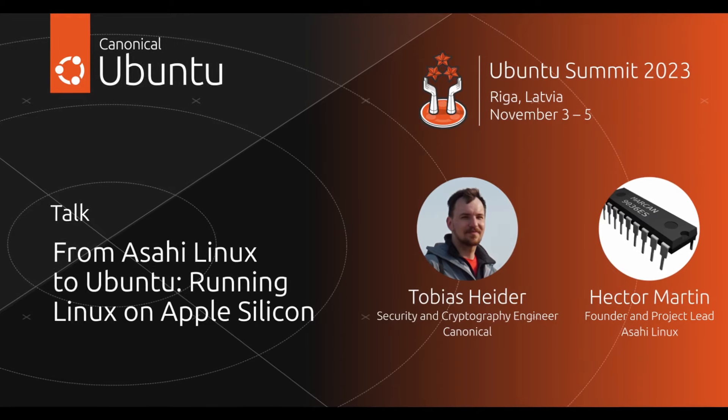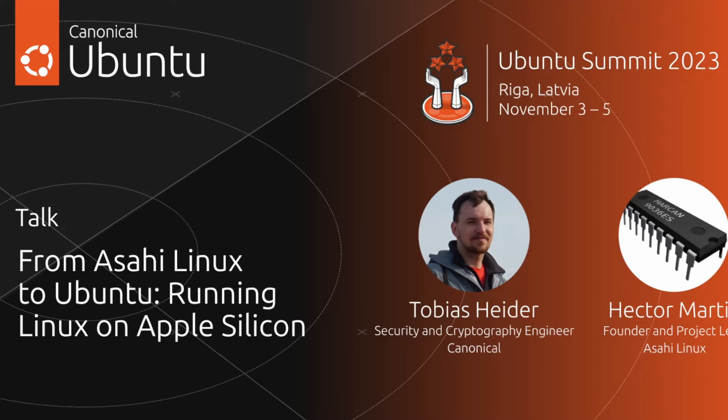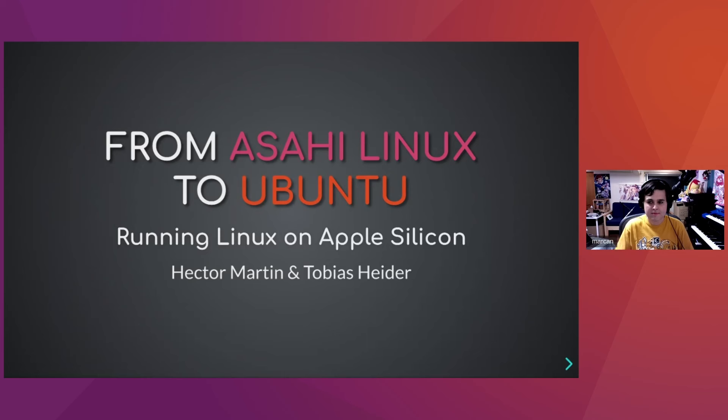For the first half of this talk I will hand it off to Hector Martin, the project founder and lead of Asahi Linux. We'll learn something about the current state of Asahi Linux and how we handle Apple's firmware in Asahi Linux. A warm welcome for Hector, who joins from Tokyo.